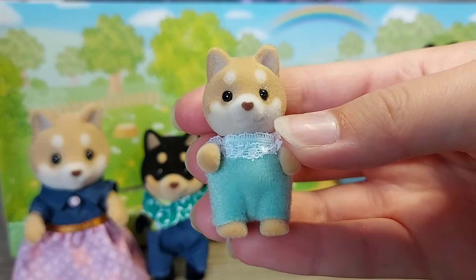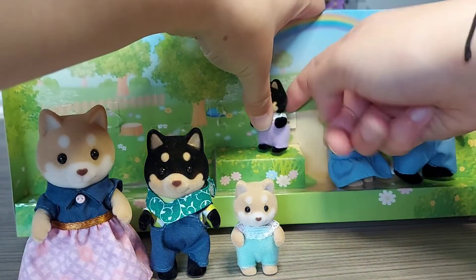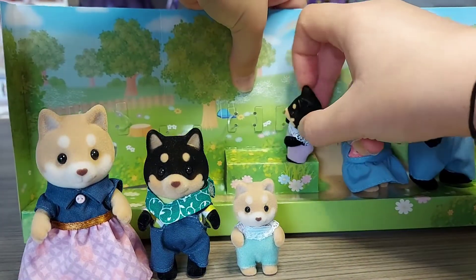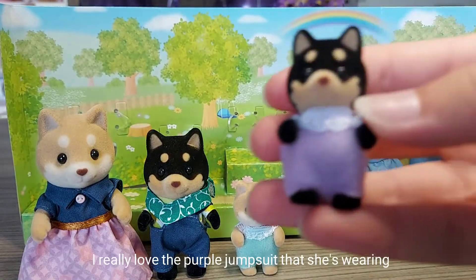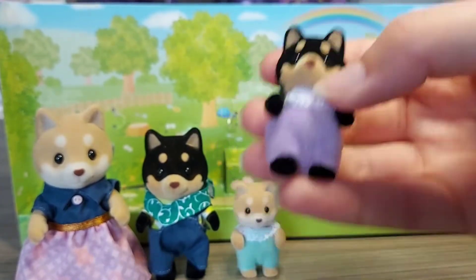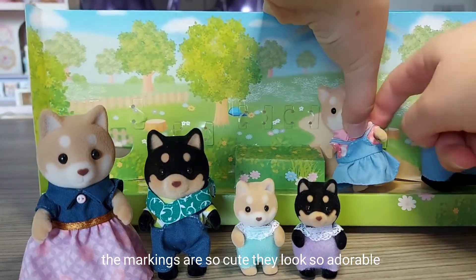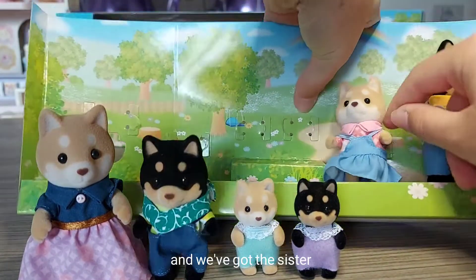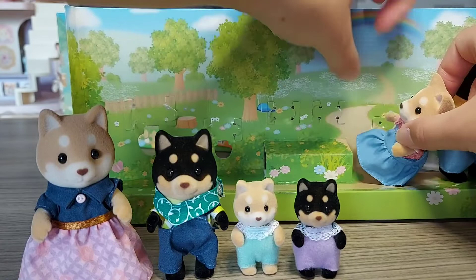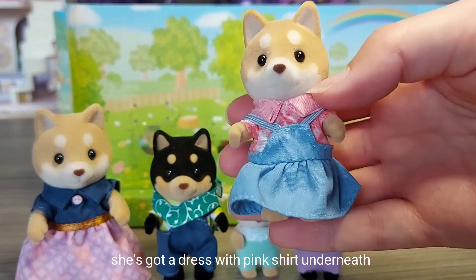Baby. And another baby - I really love the purple jumpsuit that she's wearing. The markings are so cute, they look so adorable. Then we've got the sister. She's got a dress with a pink shirt underneath.